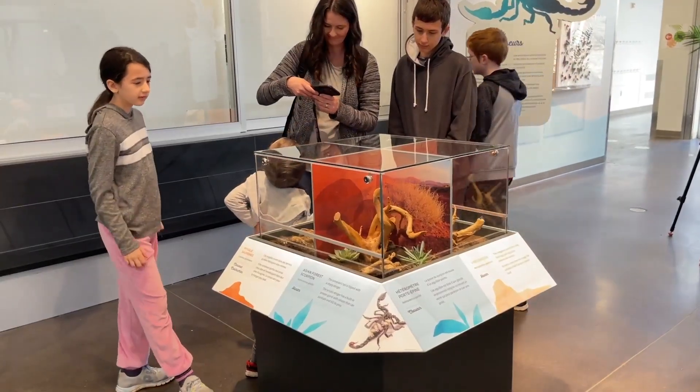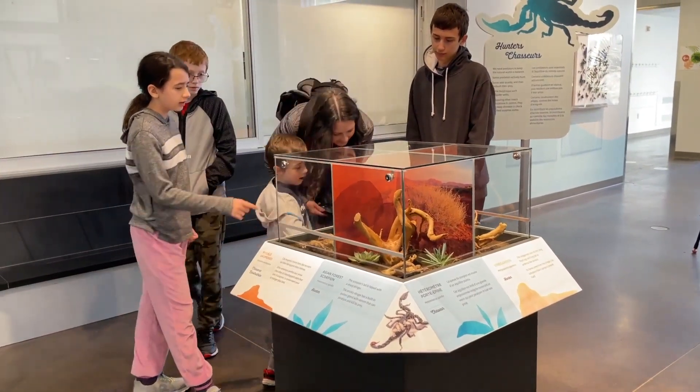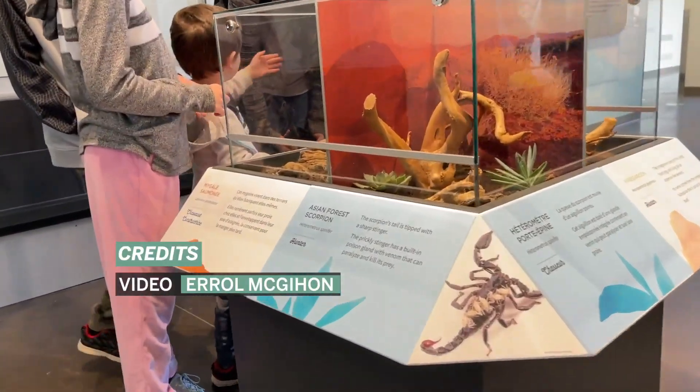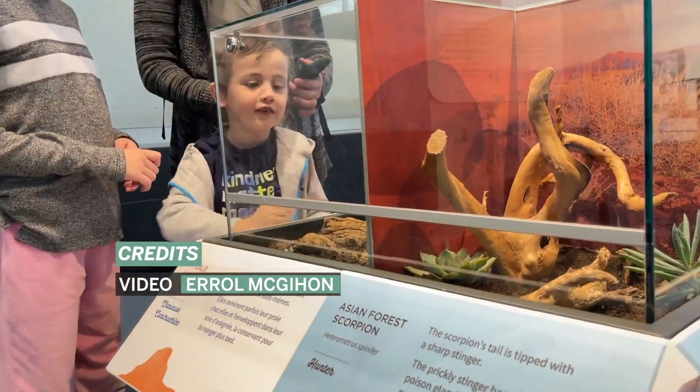When kids come in they're quite excited because it's like they're exploring — they have opportunities to see something new. Sometimes they'll be looking at something and they don't see it because it's camouflaged, and the excitement there is when they find it — it's like a discovery.